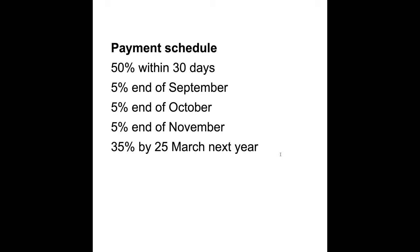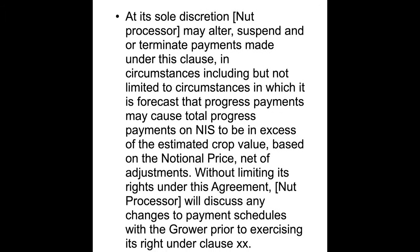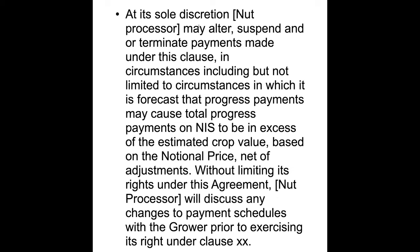The grower liaisons had a terrible job ringing around farmers with the bad news, particularly because no processor had ever actually done this before — notional prices existed as a sort of emergency safety valve, but this was the first time one was used against growers. You'd also wonder why things were bad for that one processor when others were fine. The legal mechanism is here in the payment terms: at its sole discretion, the nut processor can alter, suspend, or terminate payments — including circumstances where they believe they've already paid enough because the end price will be less than what's been paid.